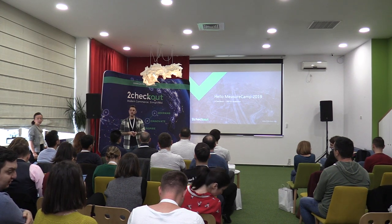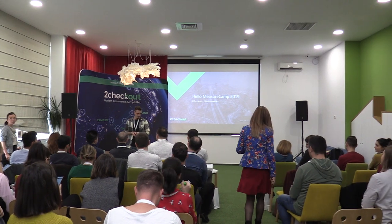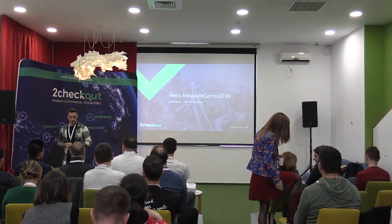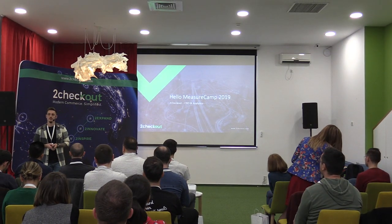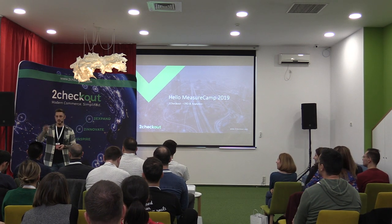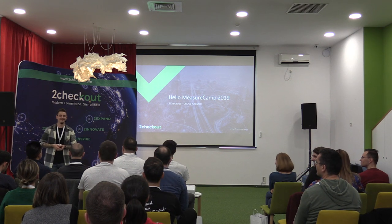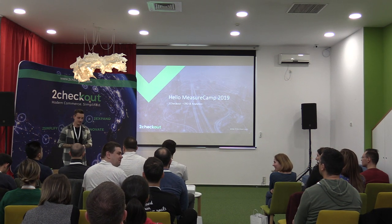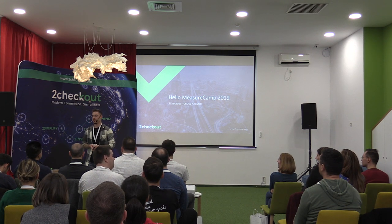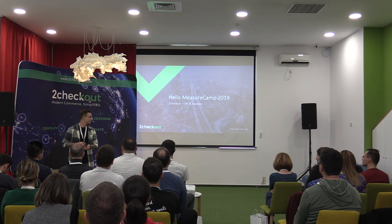I hope you all had time to get lunch. First question: can anyone who doesn't speak Romanian raise their hands? English it is. I hope you have some energy left after lunch because in the next 20 minutes I'm going to talk a lot, so get ready for that.